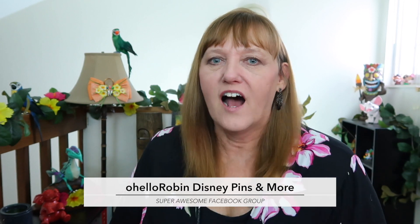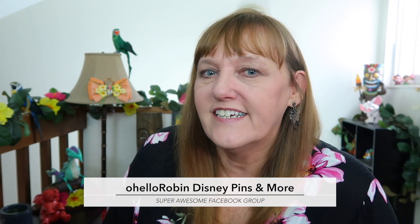Hello everyone, it's Robin here and today we're opening Disney pin mail from some pin trades that I did on my Facebook group, Oh Hello Robin Disney Pins and More. I'm really excited to see what's in these packages.